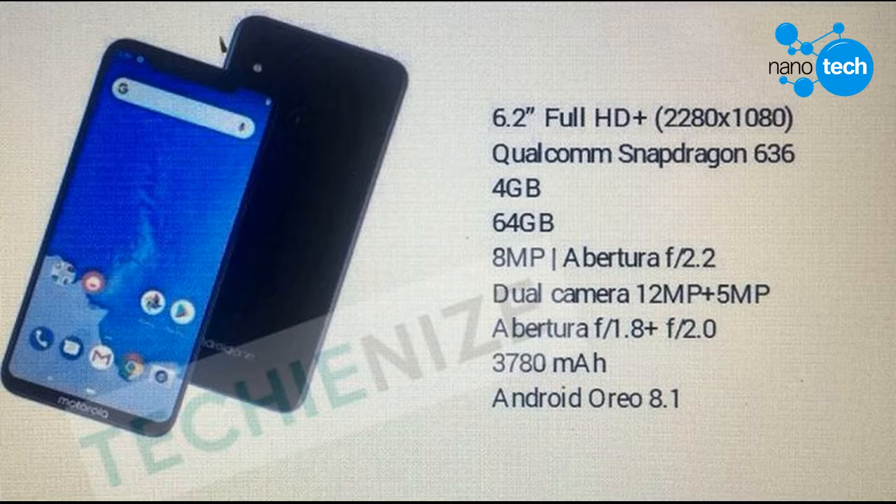There is also a circular fingerprint reader with the Motorola logo embedded. Given that it will be powered by Android One, the operating system installed will obviously be Android 8.1 Oreo, the latest version available, while the battery will have a high capacity of 3780 mAh.